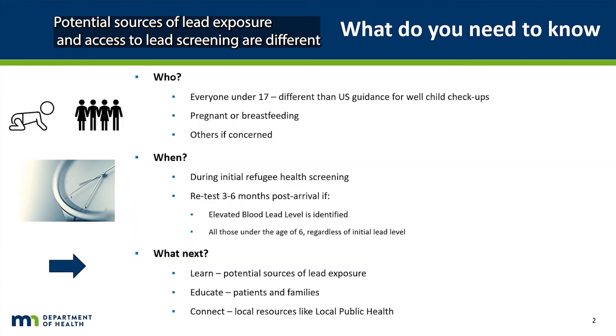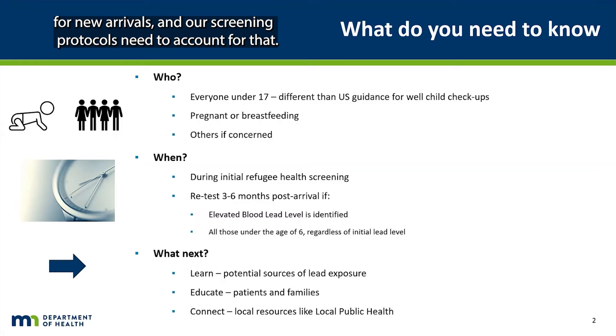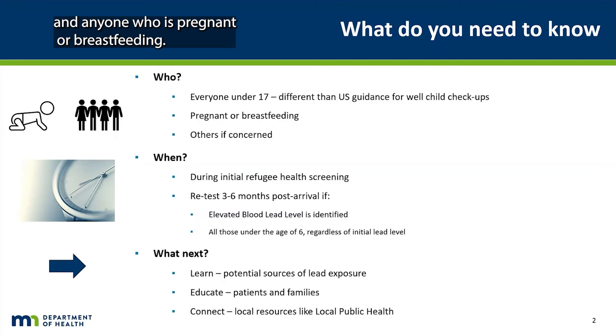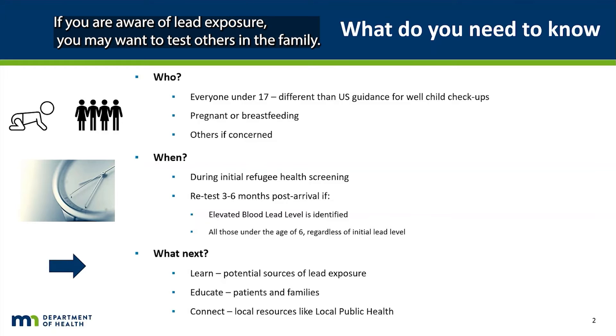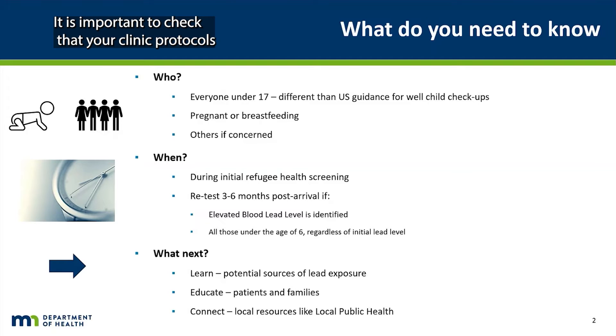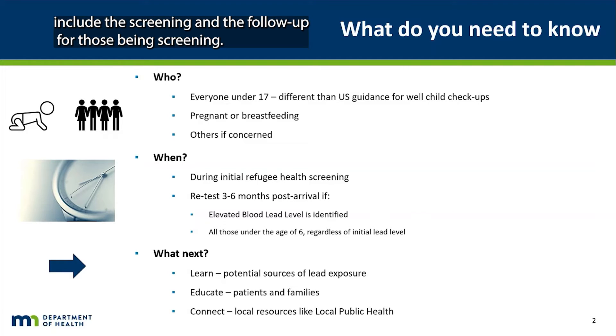Potential sources of lead exposure and access to lead screening are different for new arrivals, and our screening protocols need to account for that. Labs should include blood lead screening for everyone under 17 and anyone who is pregnant or breastfeeding. If you are aware of lead exposure, you may want to test others in the family as well. This is different from many standing orders that focus on early childhood screening. It is important to check that your clinic protocols include the screening and the follow-up for those being screened.